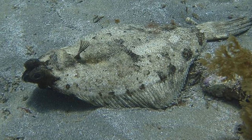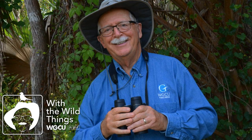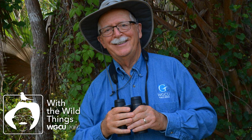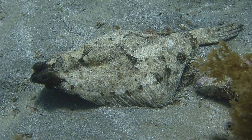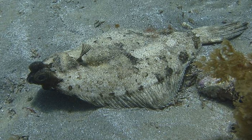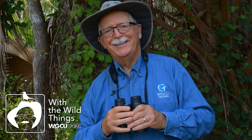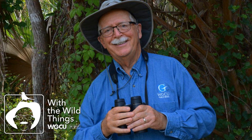Nearly 30 kinds can be found in the Gulf of Mexico. Most flatfish are shallow water marine fishes, although a few occur at great depths and a few get into fresh water. Adult flatfishes range in size from only a few inches to about 10 feet in length. The female Pacific halibut can weigh over 400 pounds. Flatfishes include important commercial and sport fishes around the world. On this week's With the Wild Things, we'll talk about the behavior, ecology, and fascinating adaptations of flounders and their relatives.